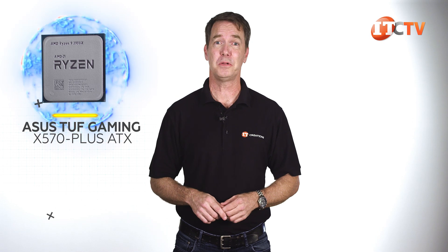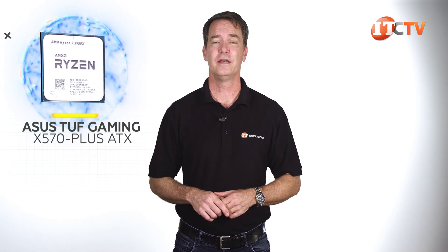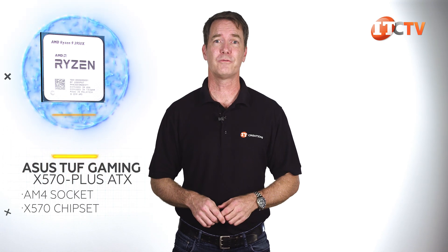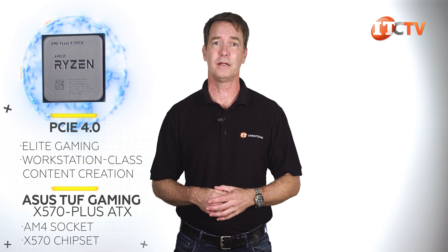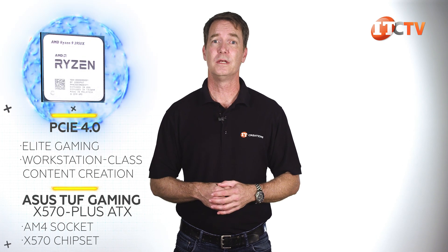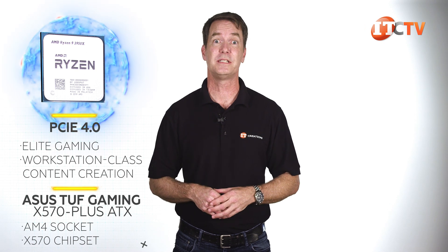We're going to pop that 3950X Ryzen CPU into an ASUS TUF Gaming X570 Plus ATX gaming motherboard, which is a mid-level consumer gamer board. It features the AM4 socket and the X570 chipset. These third-gen Ryzens are the first desktop processors delivering PCIe 4.0 and are ideal for elite gaming and workstation-class content creation. Both the X570 and the B550 motherboards support PCIe 4.0 and are future-ready to incorporate the next-generation Zen 3 architecture.